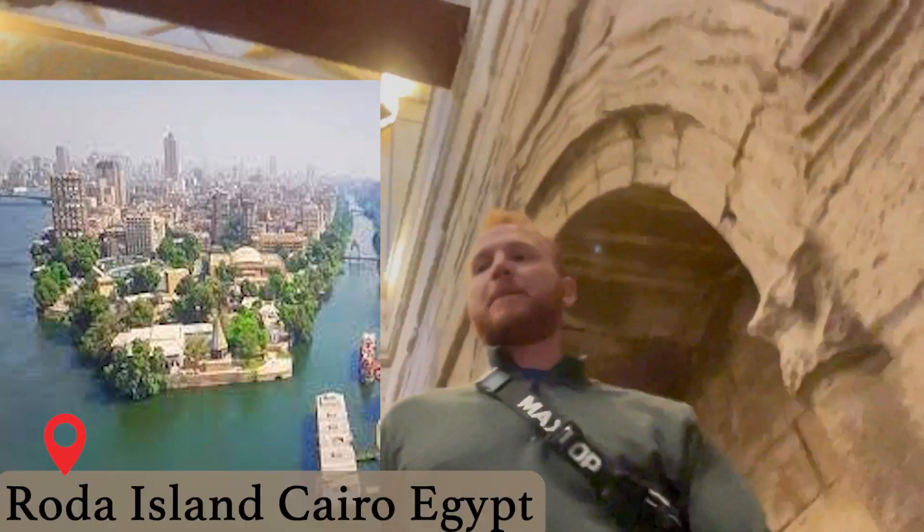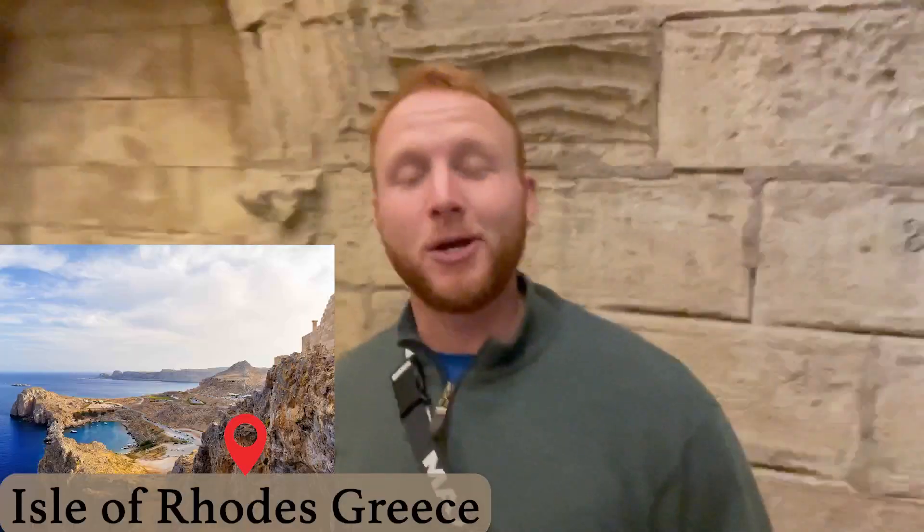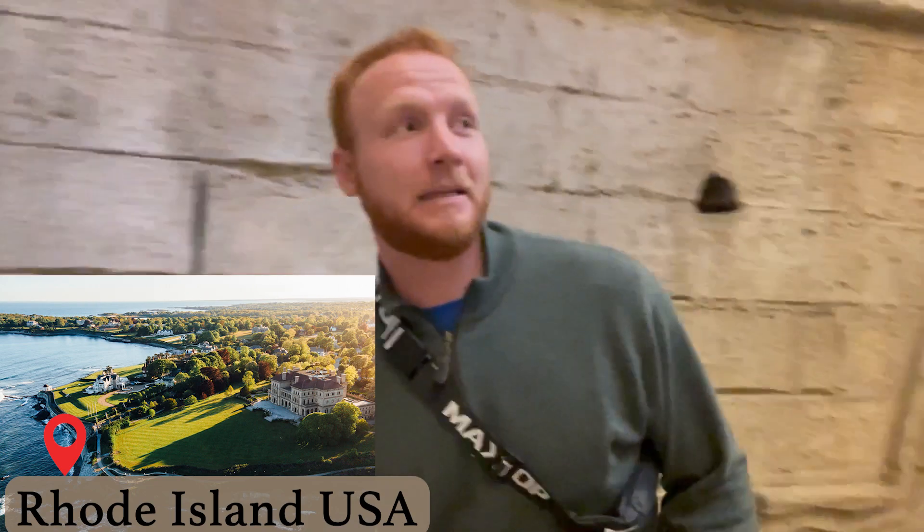This Nilometer is located on a place called Rhoda Island. Rhoda Island is named after, of course, the Isle of Rhodes — which also happens to be where I'm from. I'm from Rhode Island in the United States of America. So you see, there's a Rhode Island in every country.